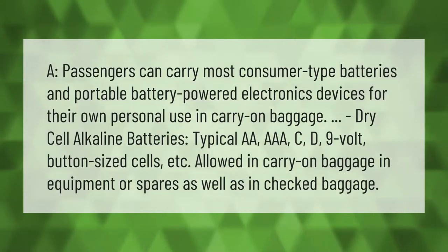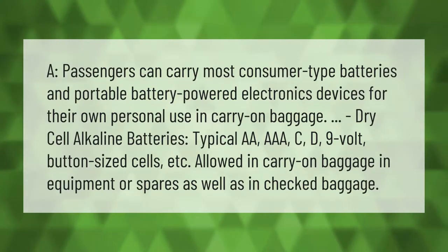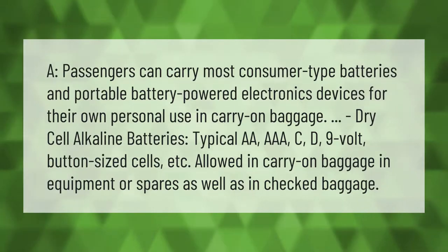Passengers can carry most consumer-type batteries and portable battery-powered electronic devices for their own personal use in carry-on baggage. Dry cell alkaline batteries — typical AA, AAA, C, D, 9-volt, and button-sized cells — are allowed in carry-on baggage in equipment or as spares, as well as in checked baggage.